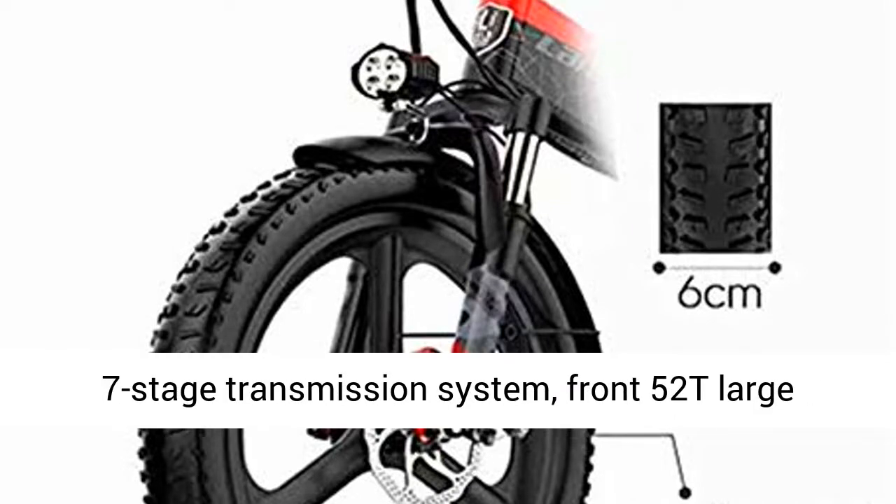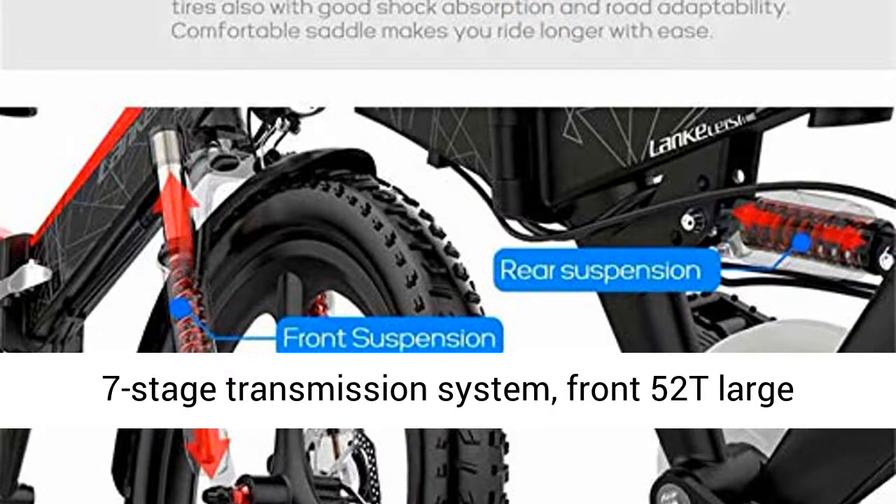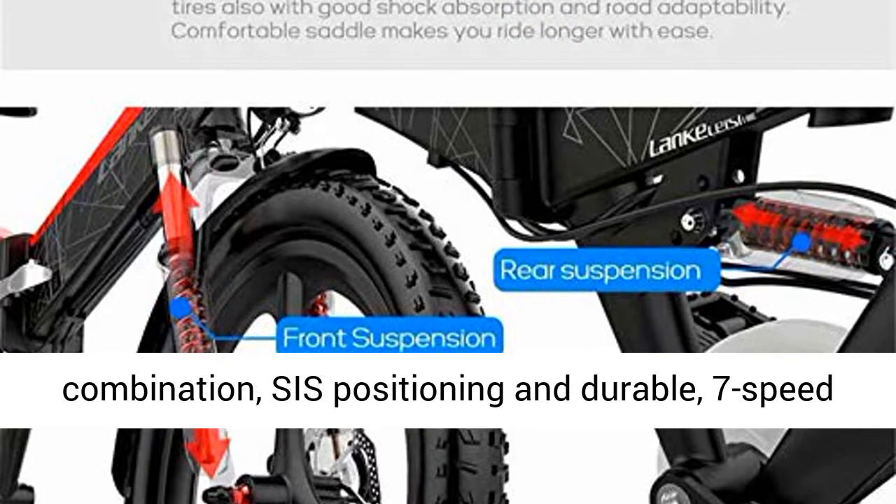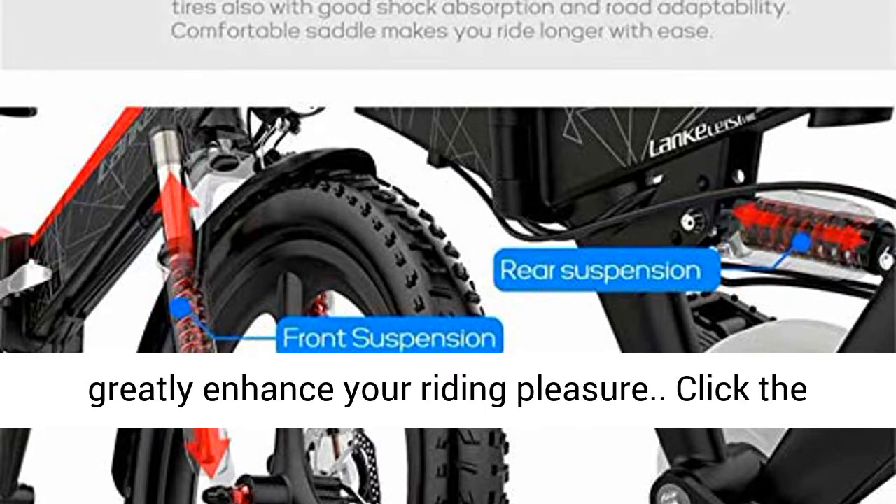7-stage transmission system: our mountain e-bikes are equipped with a 7-stage transmission system. Front 52T large chainring, front 1 rear 7-stage classic combination, SIS positioning and durable. 7-speed greatly enhances your riding pleasure.